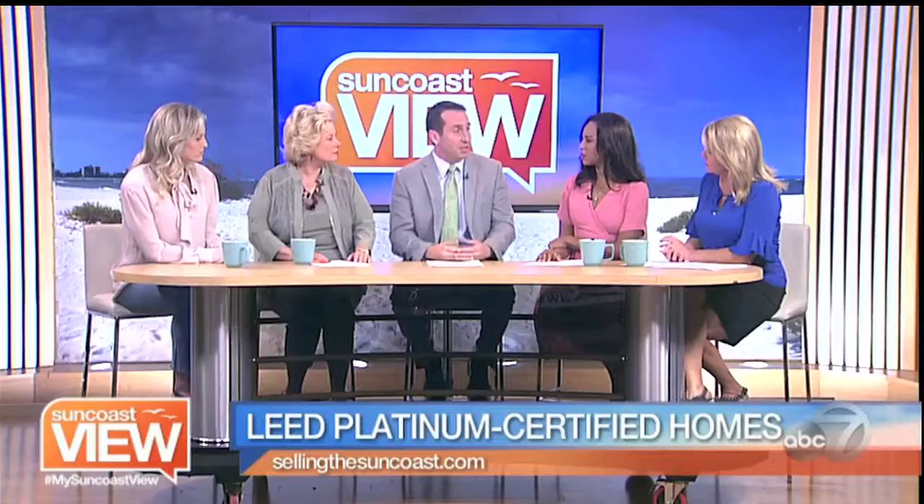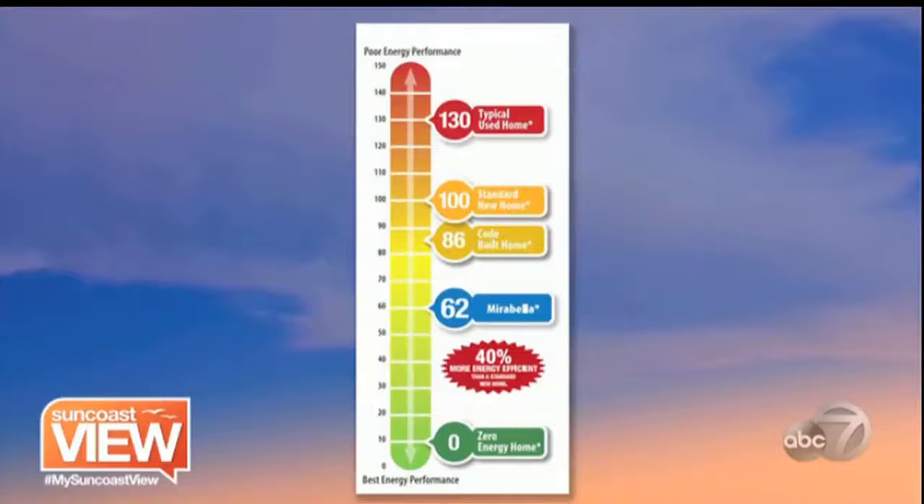Specifically today, we're actually going to be looking at LEED Platinum Certified, which is the highest level in the category of LEED homes. So it's pretty exciting.